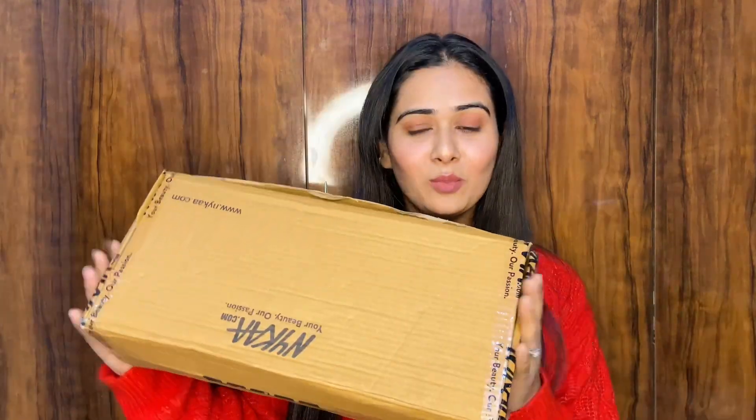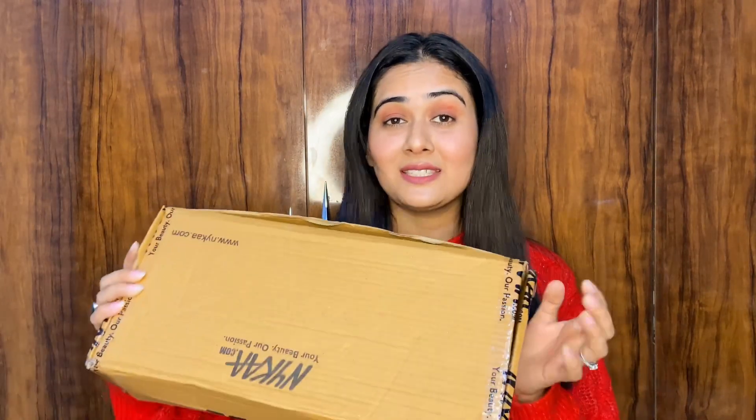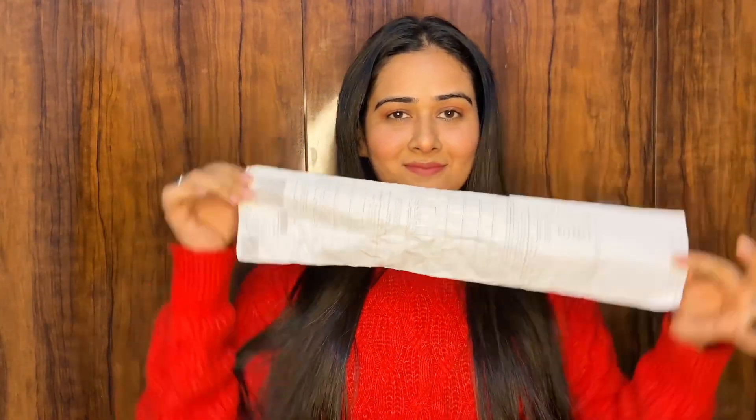This video is going to be all about skincare products — I'm obsessed with Minimalist right now, I can't tell you how much I have started loving their products. So without further talk, let's get started. This is the box I got from Nykaa — I love that they now deliver all products in one box. I'm shooting this after using all the products, so everything I'm going to introduce and tell you about, I have used, and I'll tell you what I loved and what I didn't.